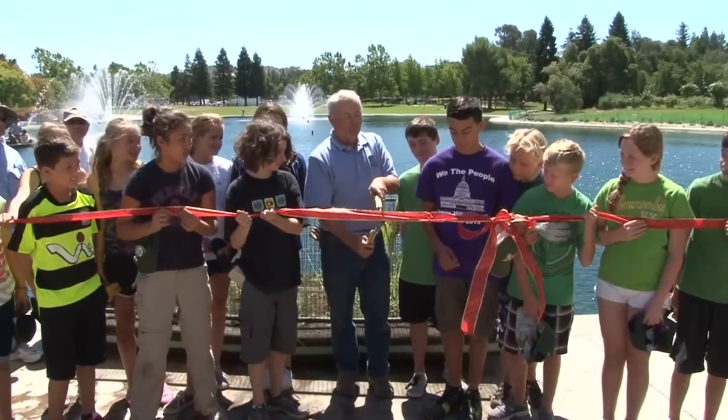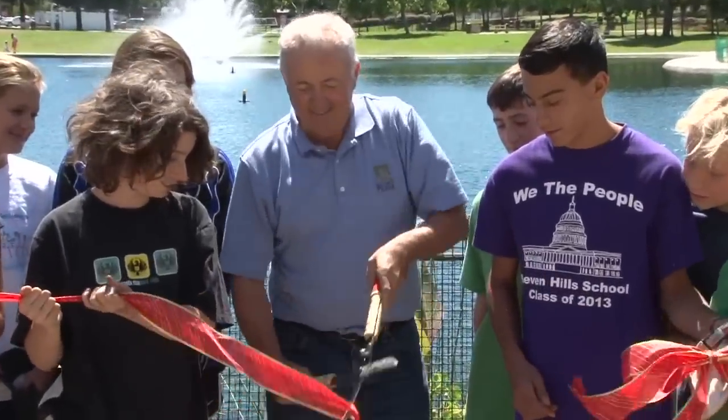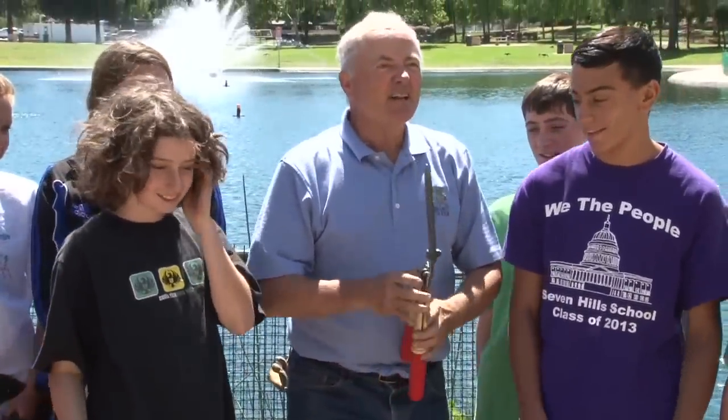You guys get to count: one, two, three, rip. One, two, three, rip. Okay, now let's push it out.